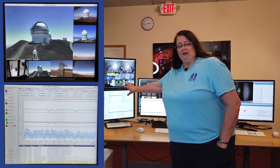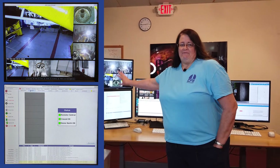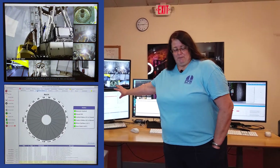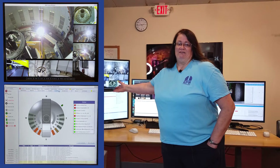We have a wonderful computer over here. This controls opening the dome, moving up and down the windscreen, opening the mirror covers. All of the things that we used to have to do from the summit have been automated and are on this computer now. So we can control everything from downtown, including turning on and off lights inside the building in various places.